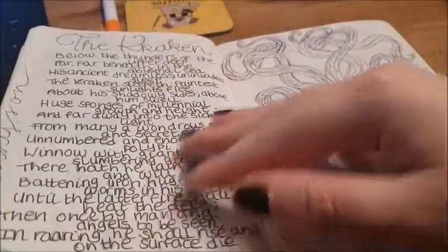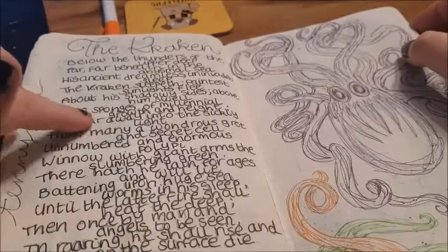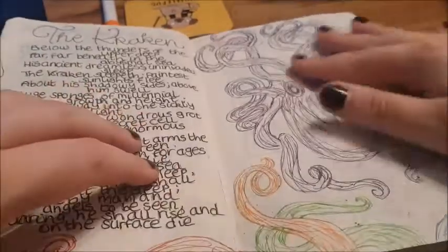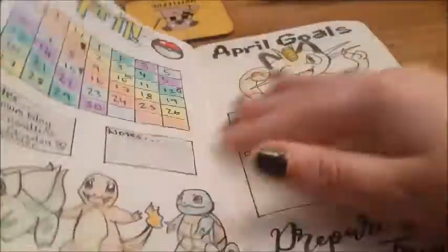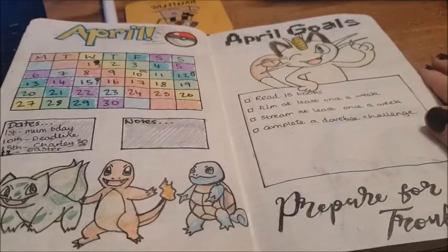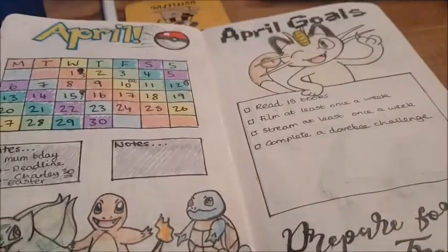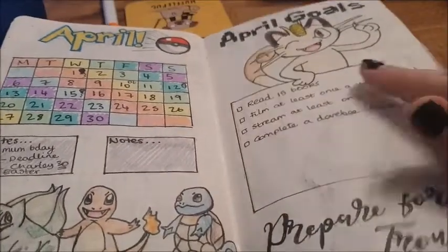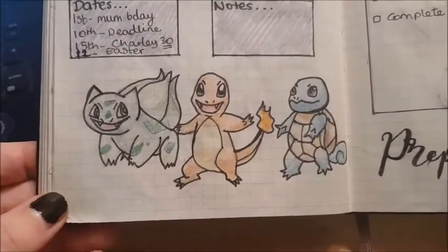A 'dawn comes after the darkness' quote to try and keep happy. Then I thought I'd write my favourite poem — the Kraken by Alfred Lord Tennyson — and drew a little Kraken with tentacles. I just love this poem so much. Then — and you would have seen this in my other video — I decided to do a whole theme for every month. For April I did a Pokemon theme, and I drew the starter Pokemon.